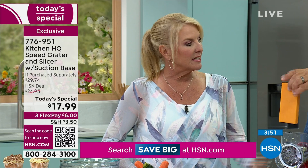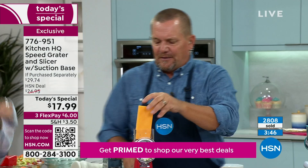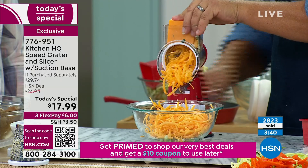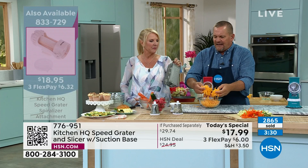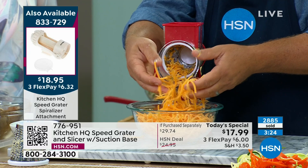If all you use it for is cheese, it's worth it for that. We've done breadcrumbs, cracker crumbs — but just for cheese alone. How long would it take you to do an eight-ounce block of cheese by hand? Why would you buy it already pre-grated in those plastic bags from the grocery store? It's white because of all the preservatives. Fresh off the block is so much better.